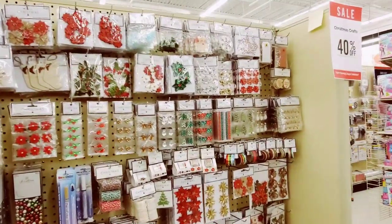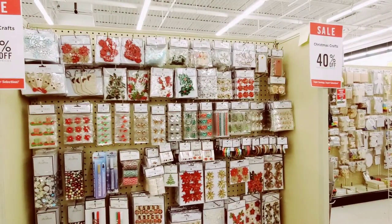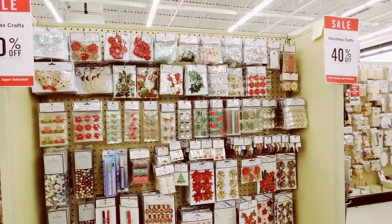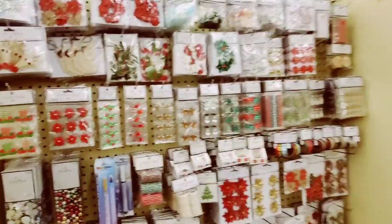Thank you guys so much for clicking on the video. I did two videos prior to this about Christmas and home decor, but I'm in the back of the store and I thought maybe I'd do a little bit of Christmas craft stuff because I don't do that that often. So let's just kind of go over it a little bit.